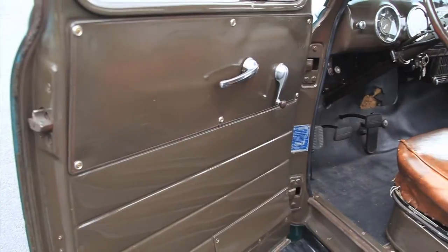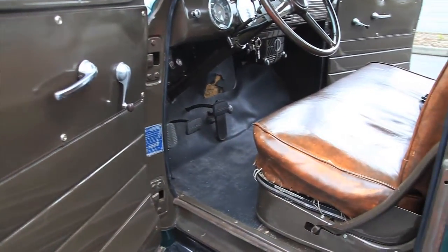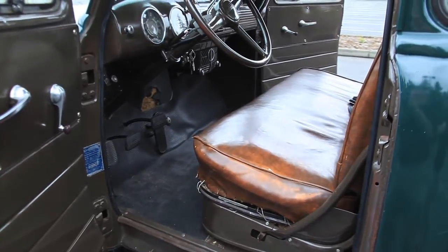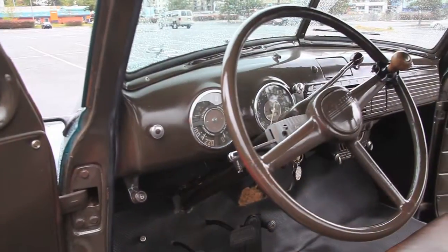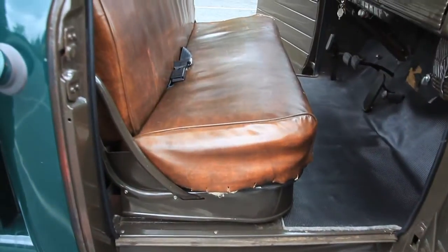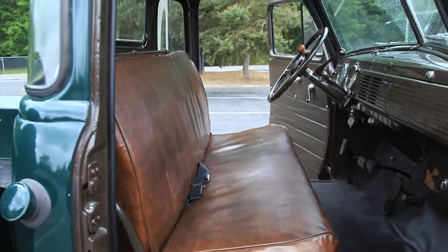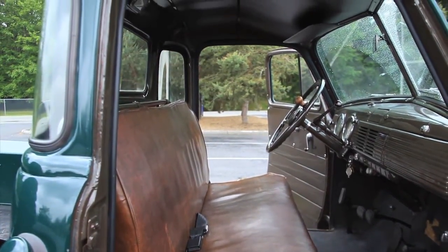I think you'll be real happy the way this thing runs and drives. I mean, it's not a perfect truck — like I told you, it's a driver quality truck. It looks good, but you get up close and inspect it, you're gonna see the lumps and bumps in it, and it's just the way it is. If you want a really nice one, then you should buy a really nice one — and this is not it, and you're not paying the price for a really nice one.